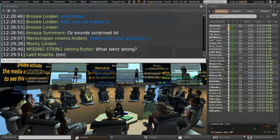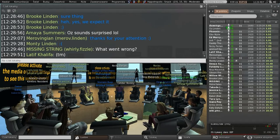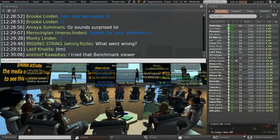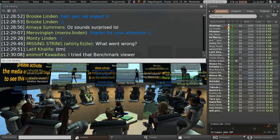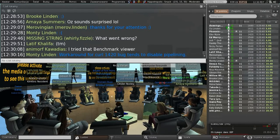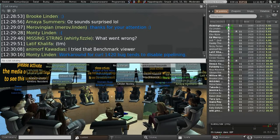We've got project viewers out for the benchmark viewer, the Rift, and the experience tools. We hope to be moving those into the release candidate pipeline pretty soon — at least benchmark and experience tools. I don't know how quickly we're going to move Oculus Rift support forward; I have to consult with people about that.